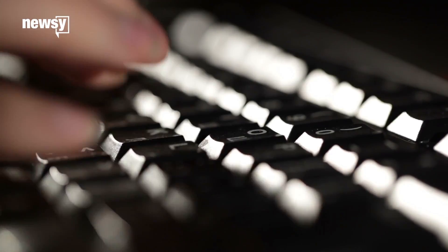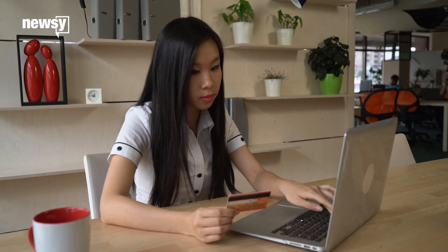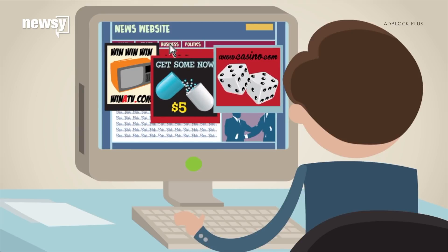If you're worried about having your every move tracked online, there are ways to give your web browsing more privacy. But tracking and privacy is an arms race. And today, more of your computer's hardware is wired into the internet than ever before.